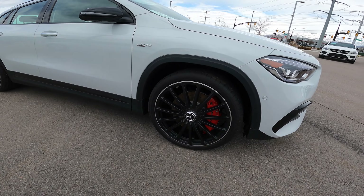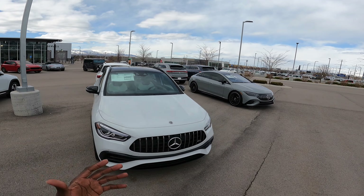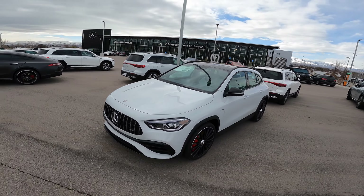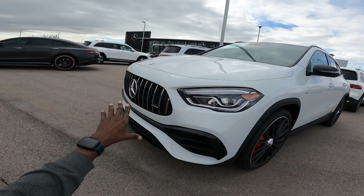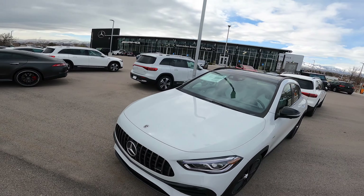This car has the AMG 4MATIC+ all-wheel drive system, which is a variable torque system that can send up to 100% of power to the rear wheels, making this a rear-wheel drive car in race mode. The front headlamps look very good, and there's a Panamericana grille with AMG branding on the right-hand side.